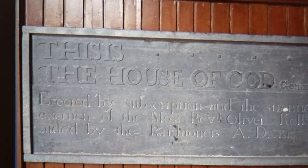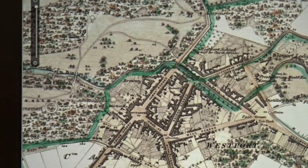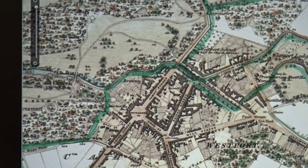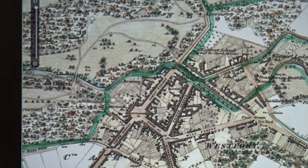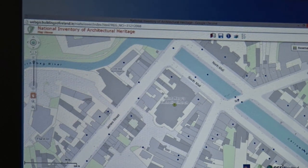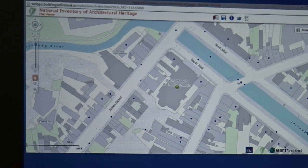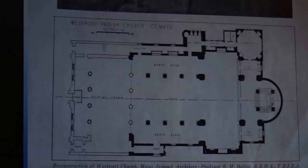Moving on to the next phase: this is an 1838 map of the time. You can see that the church occupies a very small space on the map. Today the church stretches back much further, so you can see the massive scale of the church we have today — because of the work done in the 1928–1932 extension.